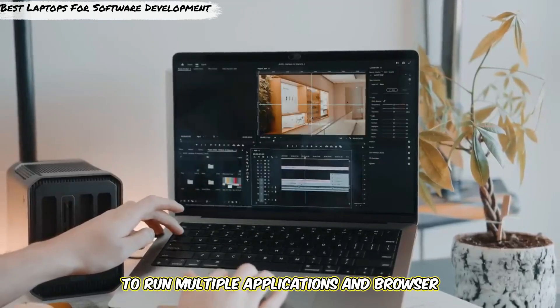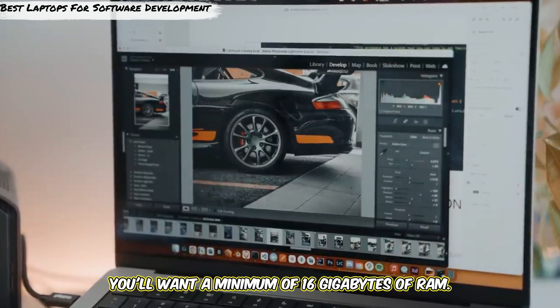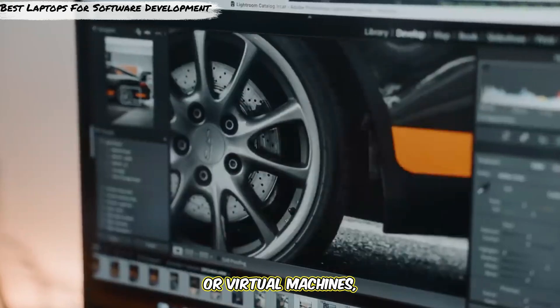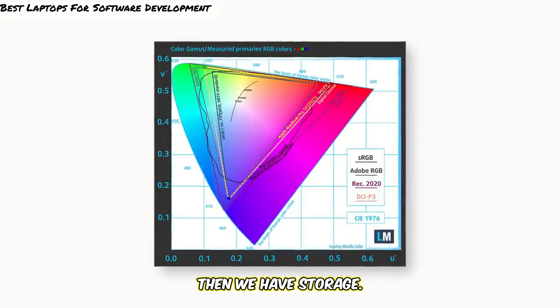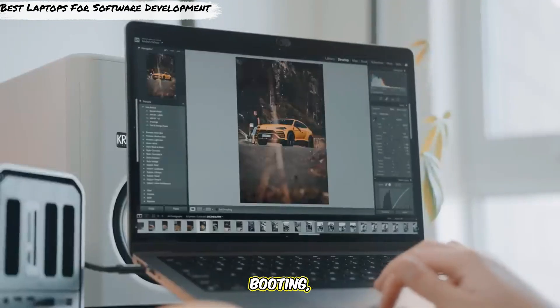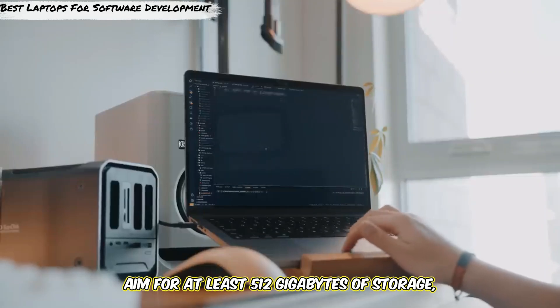Next is RAM. To run multiple applications and browser tabs efficiently, you'll want a minimum of 16GB of RAM. For those working with very large projects or virtual machines, 32GB is ideal. Then we have storage. An SSD, or solid-state drive, is essential for faster load times, faster booting, and improved overall performance. Aim for at least 512GB of storage.